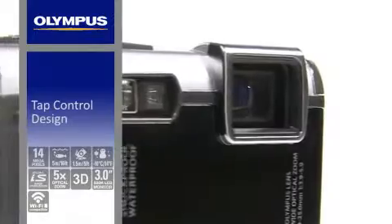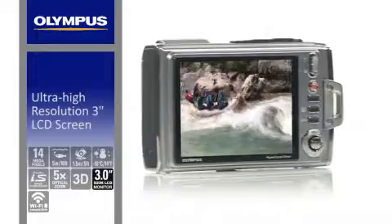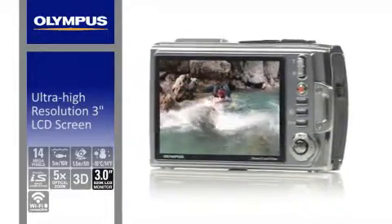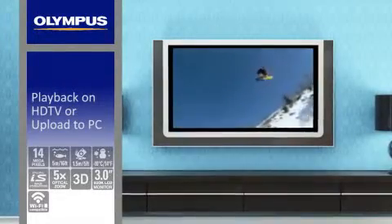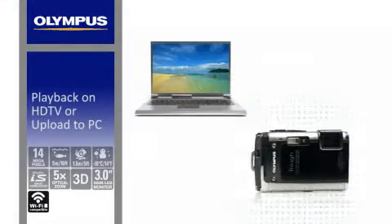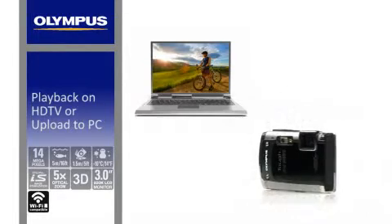Easy tap control is ideal when wearing gloves or underwater, and the ultra-high-resolution 3-inch LCD screen is perfect for shooting and reviewing even under bright sunlight. Share your travels with friends and family on your HDTV, or with WiFi card compatibility you can wirelessly upload your images to a website or PC.